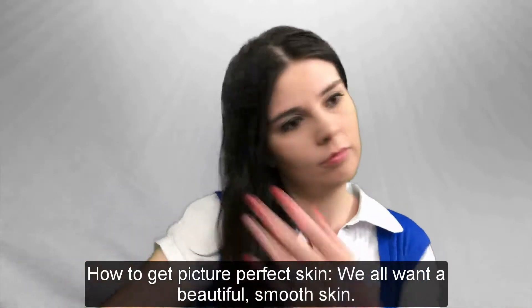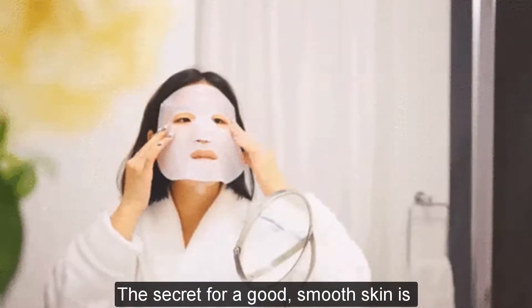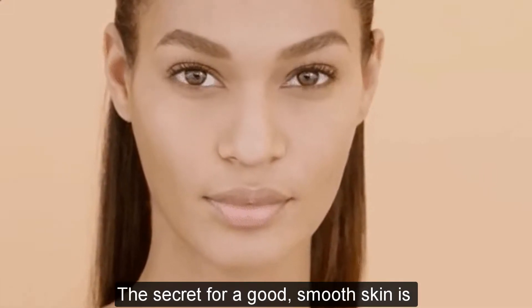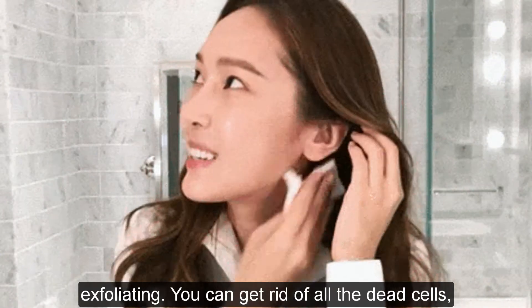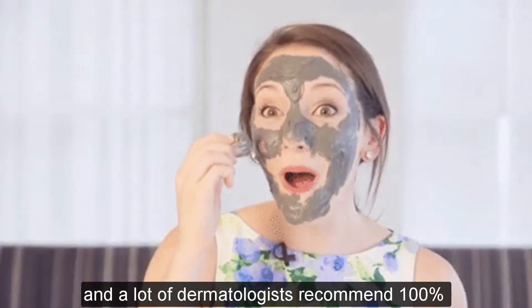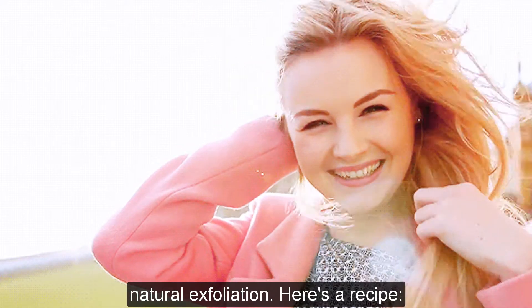How to get picture-perfect skin. You all want a beautiful smooth skin, right? The secret for a good smooth skin is exfoliating. You can get rid of all the dead cells, and a lot of dermatologists actually recommend 100% natural exfoliation.